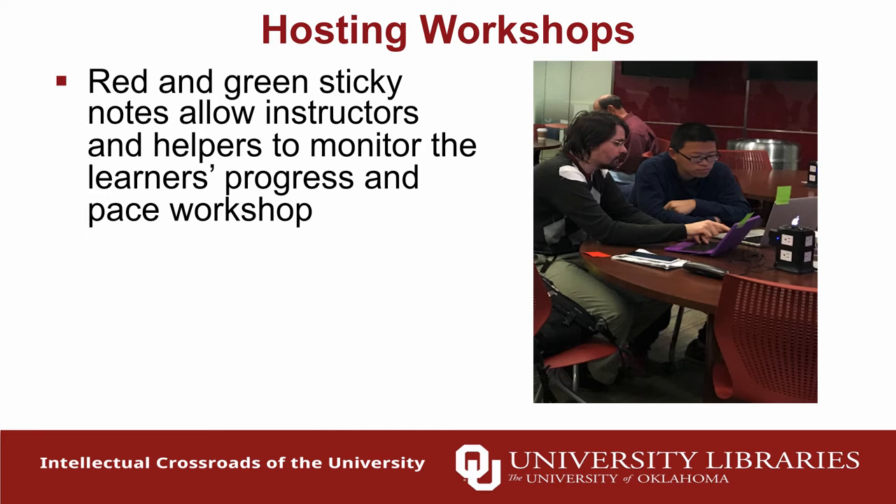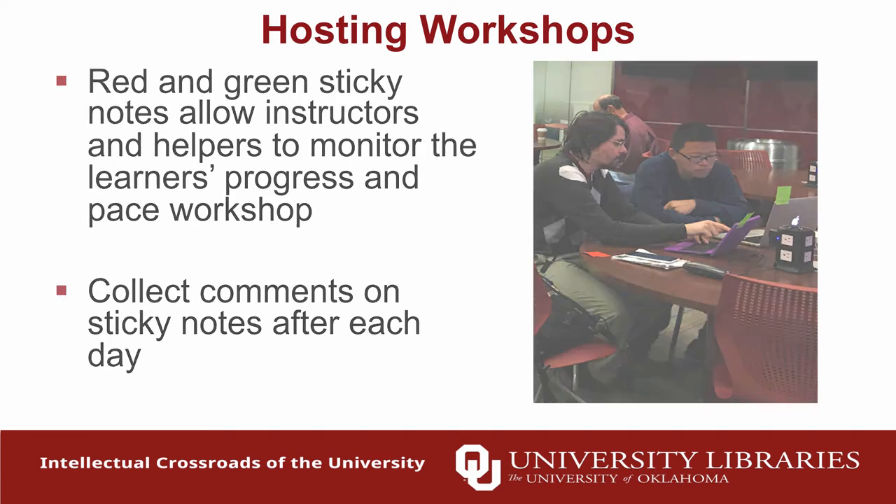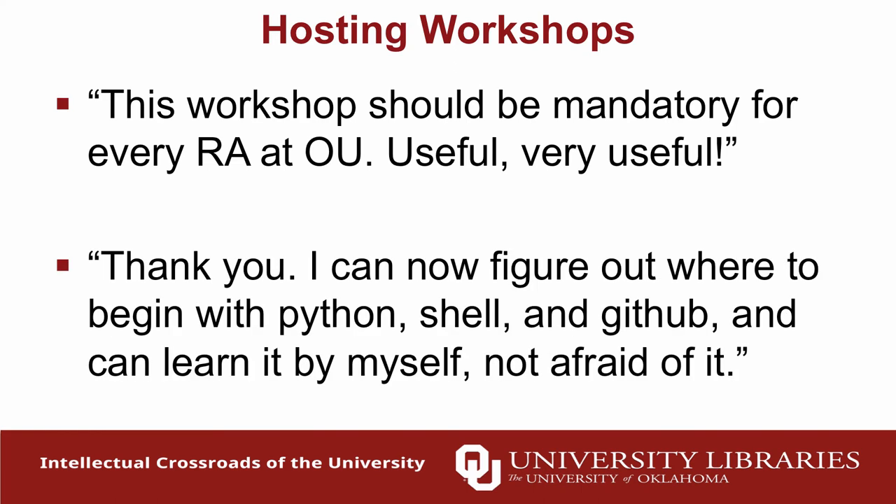Sticky notes are also used for questions: put up a green sticky note if you've worked through a Python problem, red if you're still working. We also use them to collect feedback after each day — write something on the green that you liked, something on the red that we could improve, and we use these to tailor future workshops. Here's a great green sticky note comment: 'This workshop should be mandatory for every research assistant at OU.' And my favorite: 'After attending this workshop I can figure out how to begin with Python, shell, and GitHub and I'm not afraid of it.' The intimidation factor is real, and in just two days we can give them the confidence to pursue these skills further.